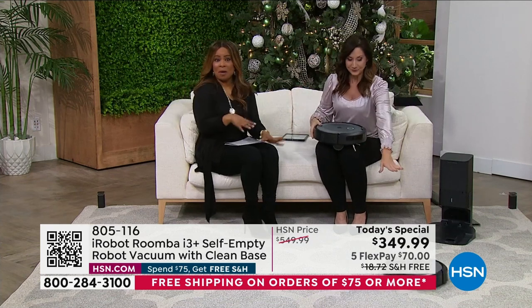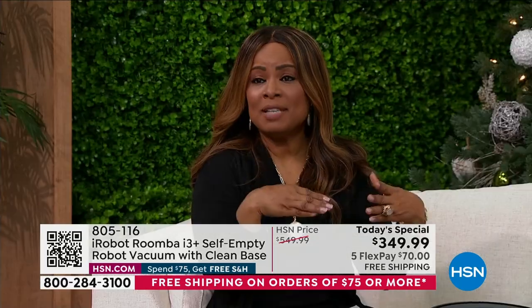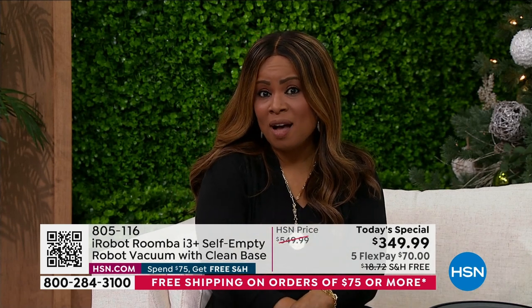Now it empties itself. Where in the past you'd have to manually empty it, now it will empty itself — which is really cool. Lowest price auto vac that we have ever offered in our entire history, to the tune of not only $200 off but with free shipping and handling.